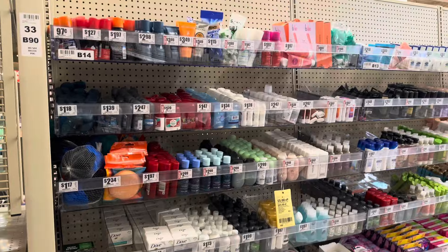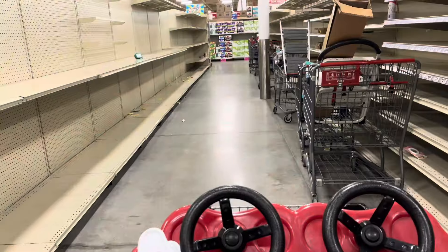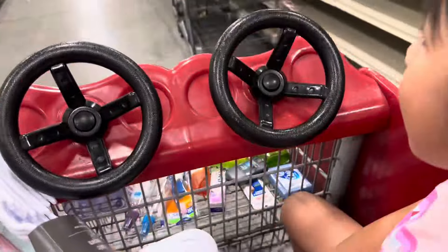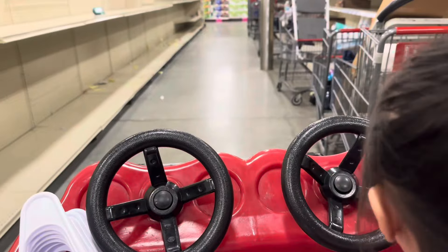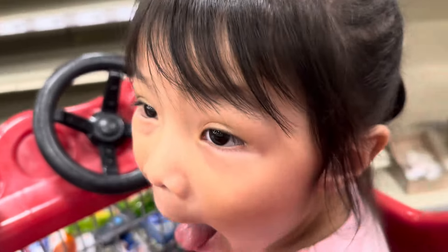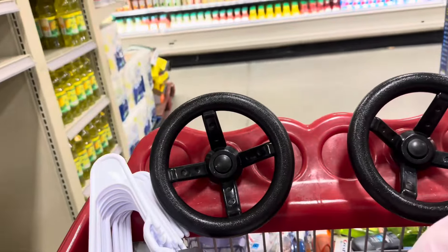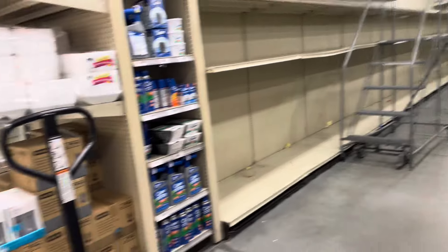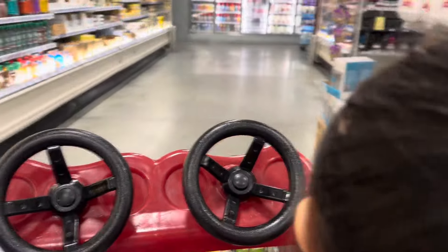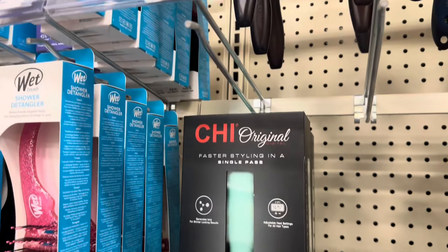I need a couple of things from the travel section because Miguel, my oldest, is going on a youth camp. I came on a day when they are moving things around in HEB and stocking up — they are renovating it but there's stuff everywhere. I think I came on the worst day ever.